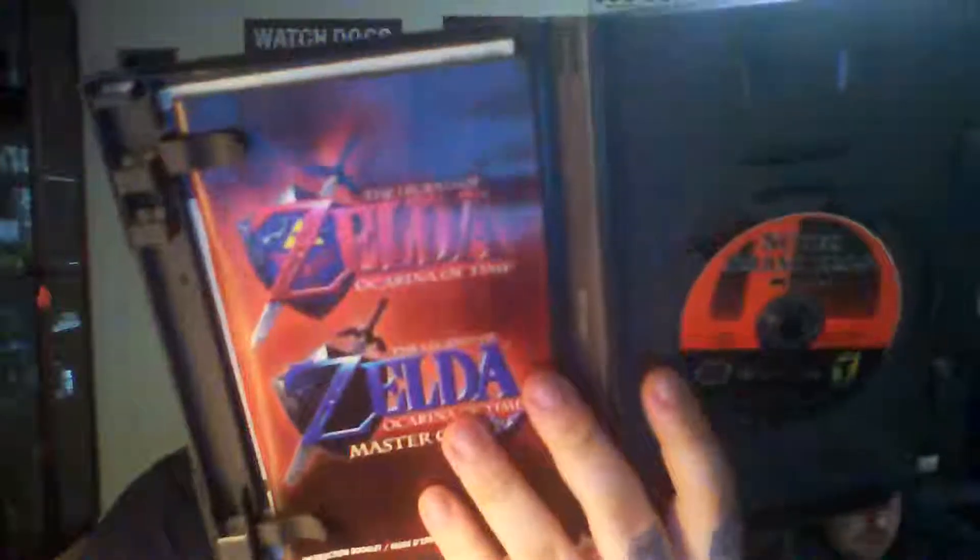My buddy actually found this at Value Village marked at $12.99. When we brought it up to the front — this actually happened to me before on a Diablo 1 PlayStation game — I jokingly said, 'Wouldn't it be funny if it wasn't that game inside?' And it turns out it was Super Smash Brothers, but it did come with the manual, so that's nice.